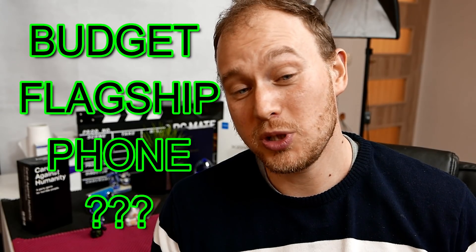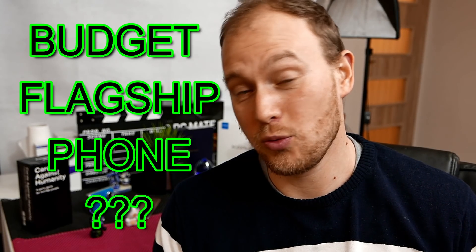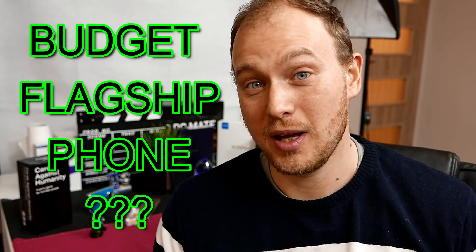What is a budget flagship phone? Well, a budget flagship phone is a fast phone with great cameras and great battery life that doesn't break the bank — say, maybe between $200 and $300. I have the cheapest one coming out yet, and you might have guessed it: it's made by Xiaomi and it's the Redmi Note 5.